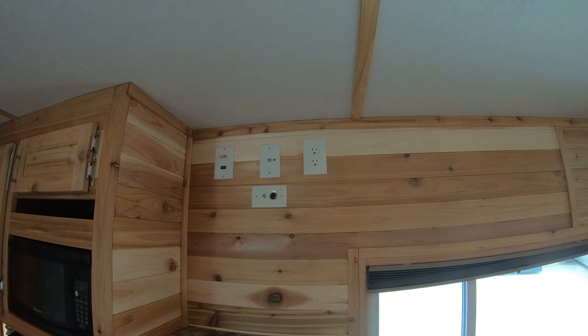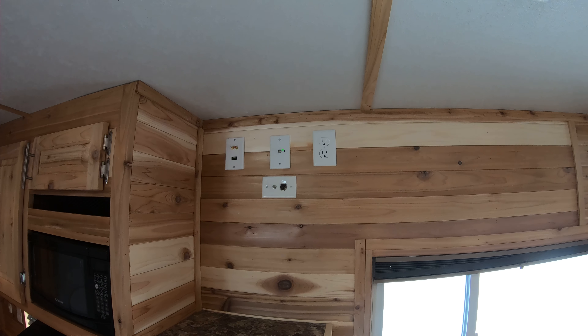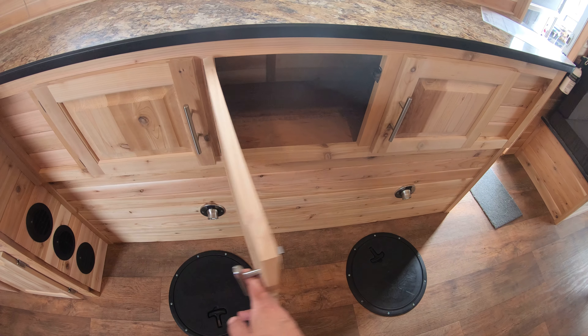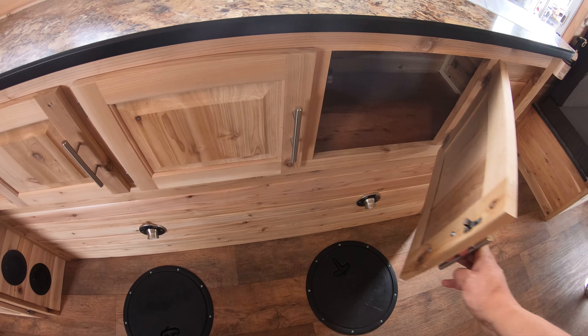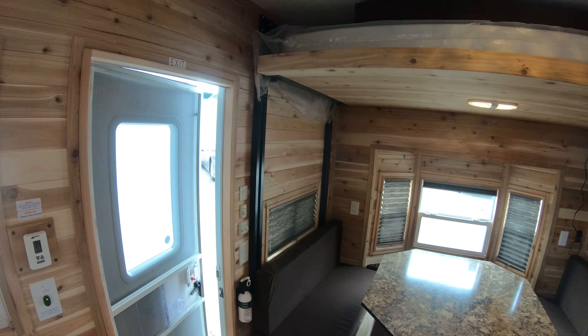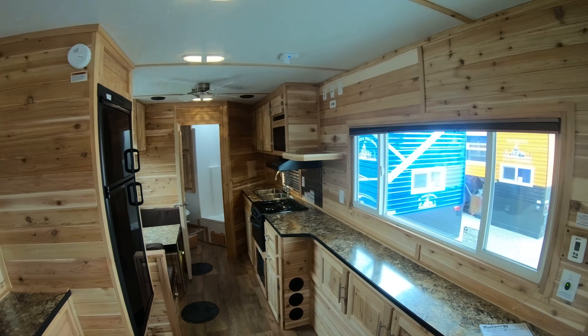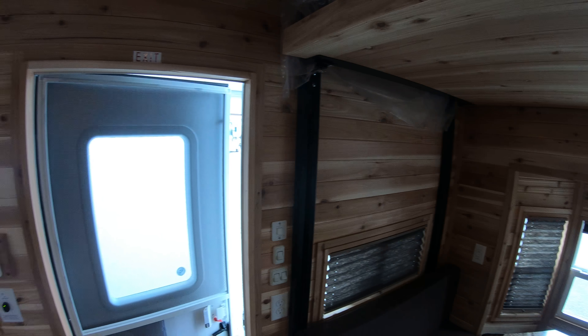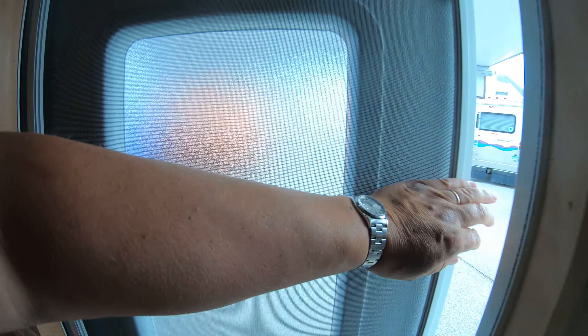Here are your connections for your TV and everything so you can set all that up here. A really nice big long counter here with a lot more storage underneath. Take one good last look at this whole thing — that is your Ice Castle Extreme RV Edition.